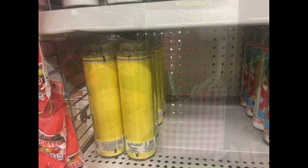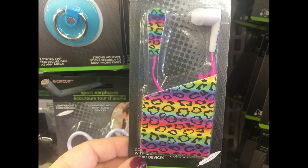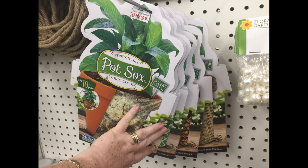And they had some new earbuds with the design on the outside and a colored cord. There were a few different ones of those. And then they also had their pot socks restocked — there was a whole bunch of those as well.